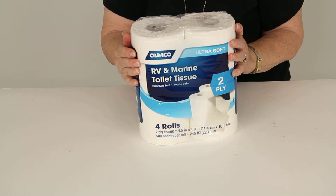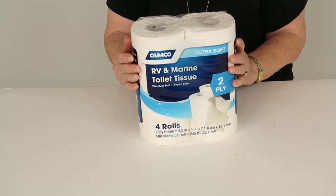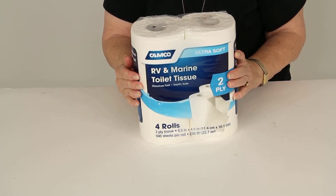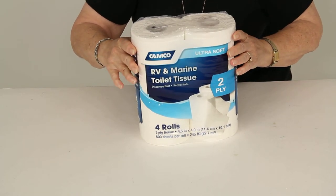This toilet tissue dissolves quickly so it will help prevent clogs in your RV or your boat. It's environmentally safe with no dyes and no perfumes. It's biodegradable so it's really safe for use in any septic tank. And it's ultra soft so you'll have a happy tushes.